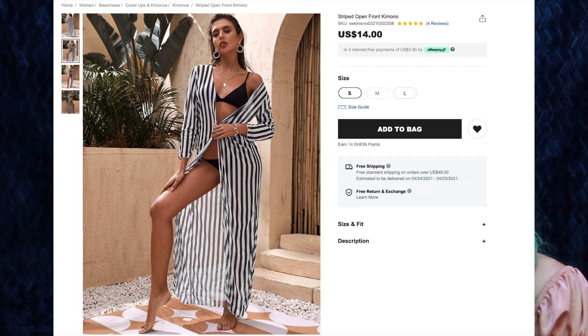Next we have the Striped Open Front Kimono for $14 and I got size small. I love stripes — I have quite the collection of striped clothing, and if you haven't seen that video I'll link it in the cards. So I was really excited when I saw this pop up in the new listings on Shein. It looks great and it is very stripey and sheer. It is a perfect length — it hits just above the floor on me and I'm 5'4". I love that the stripes are vertical instead of horizontal, which is so hard to find.